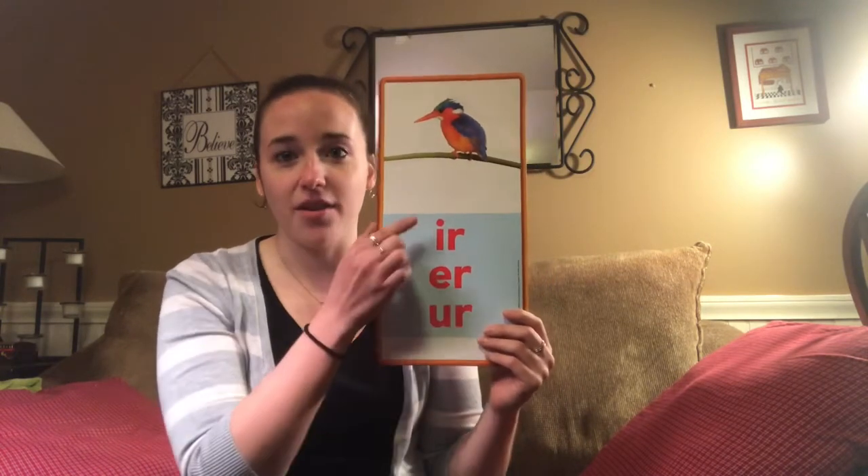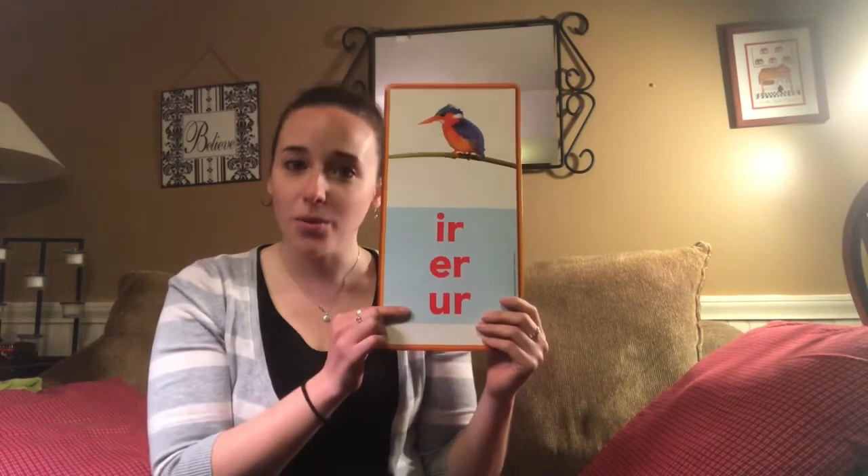All of those words have either I-R, E-R, or U-R. Let's read some more R-controlled vowel words.